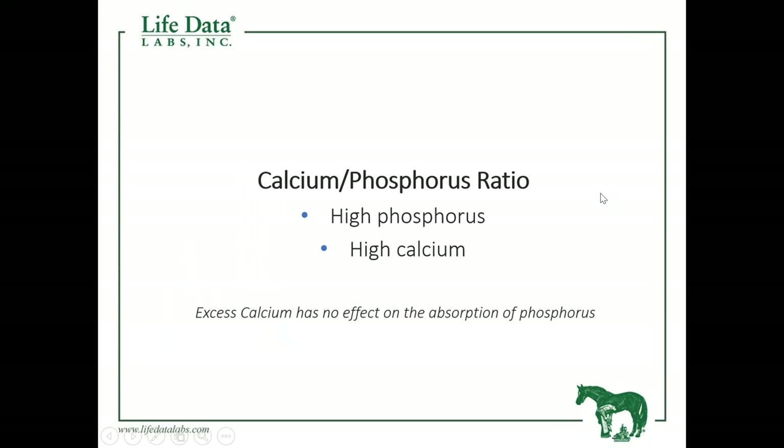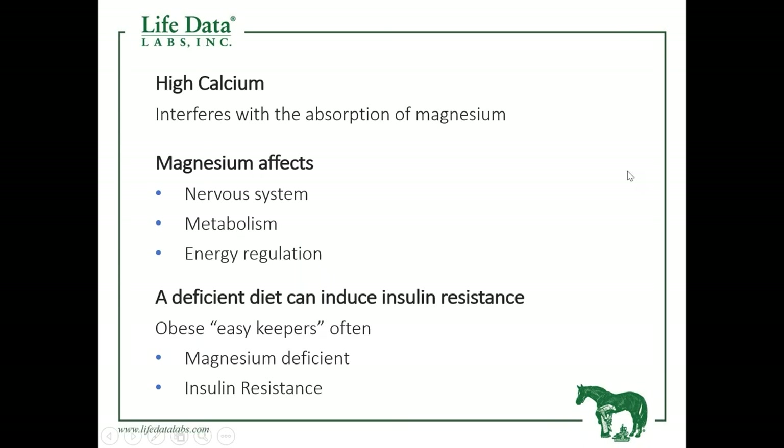When talking about calcium-to-phosphorus ratio: high phosphorus will tie out calcium, while high calcium has no effect on phosphorus absorption. However, high calcium will interfere with the absorption of magnesium, so we need to be careful about excessive calcium as well. Typically what we're shooting for in a typical horse is basically a one-to-one calcium-to-phosphorus ratio. There are exceptions — for a pregnant mare or a growing foal, we add a little more calcium versus phosphorus.